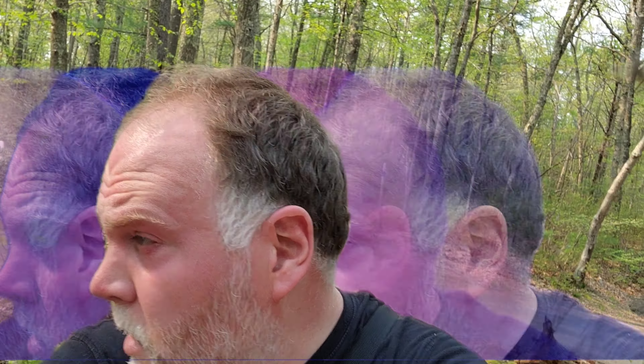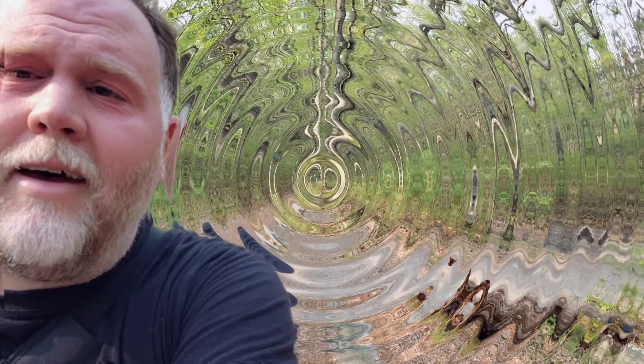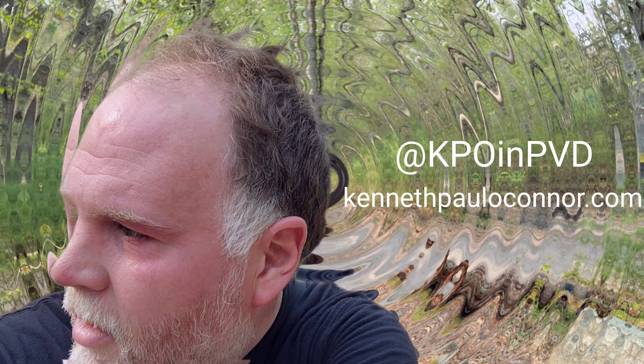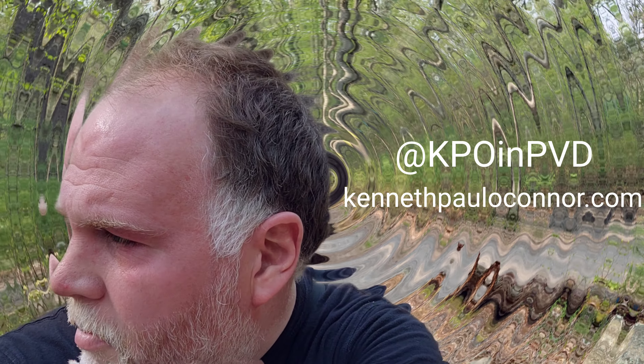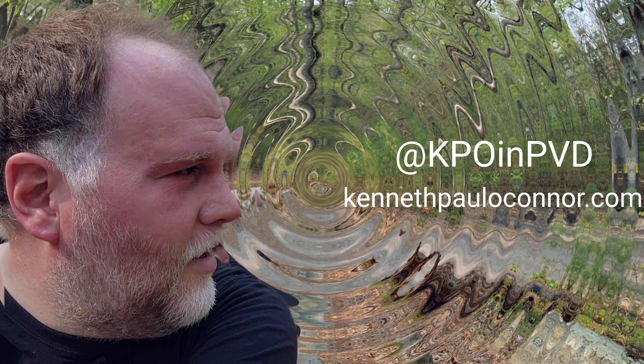Thank you for watching this far into the video. I hope it was entertaining — it's basically just me, big tall loaf, wandering through the forest. Maybe that's what you're into! Give me a like and a subscribe, follow my Twitter and Instagram. I have some pretty good pictures — check out my photography. Thank you, peace out.